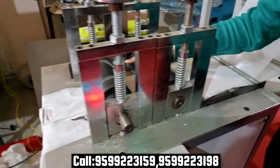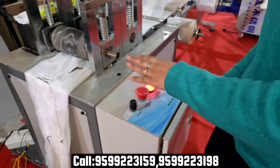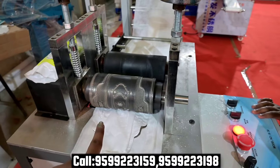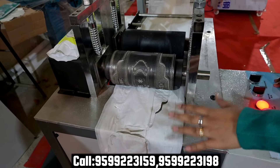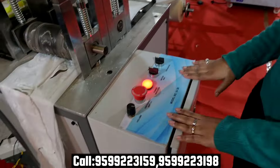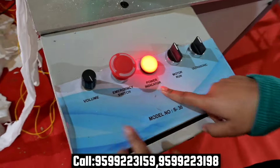This is the cutting sheet. This is our die, and this is the size of the die. This is our control panel. This is the ultrasonic motor, this is our power switch, and this controls the speed.